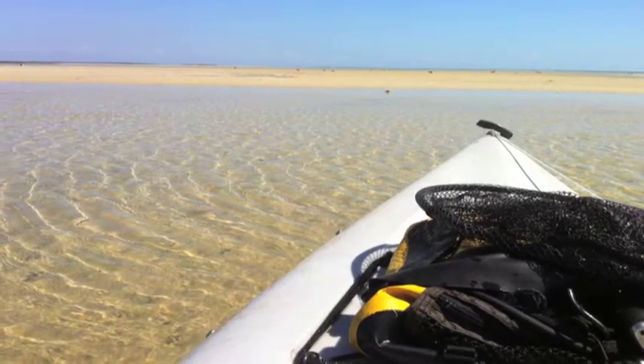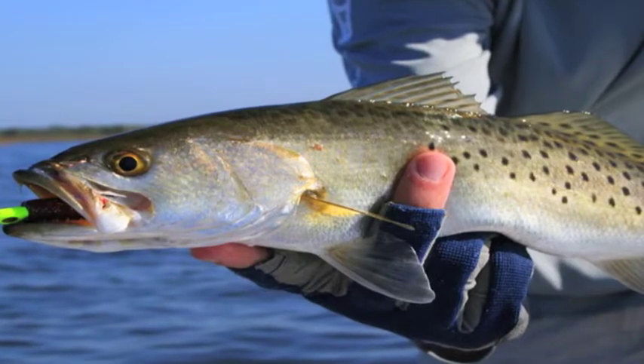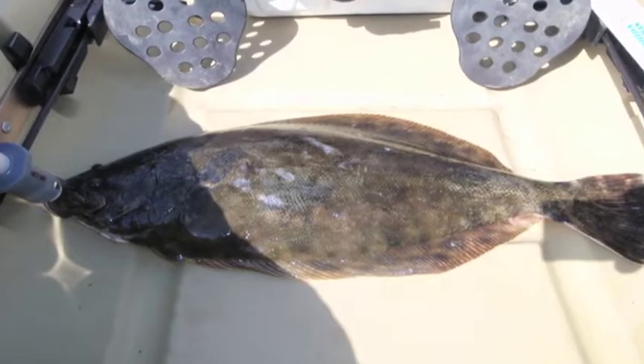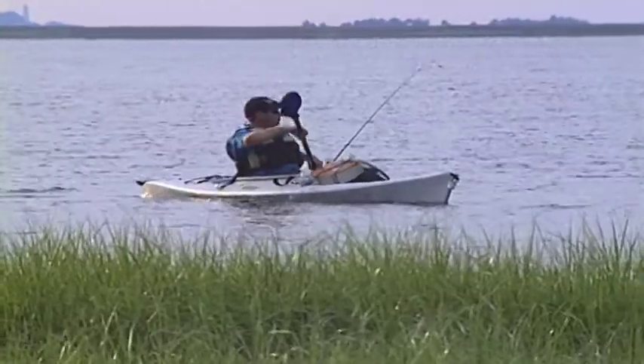And for saltwater anglers there are endless possibilities, including spotted sea trout, sheep's head, flounder, and redfish. So be sure to pack your fishing rod.